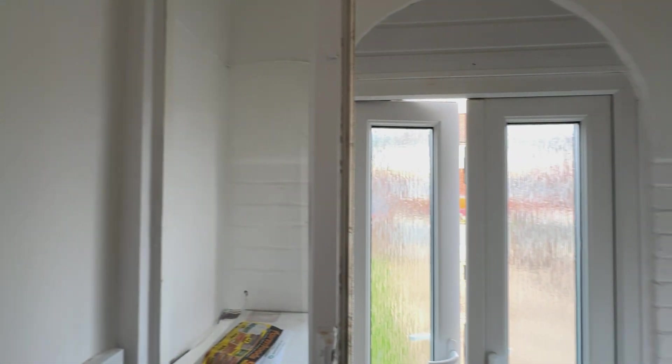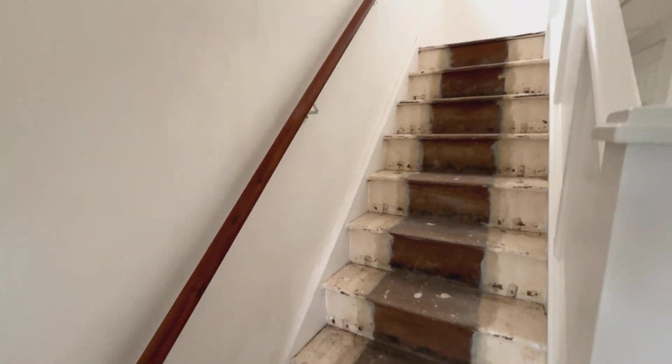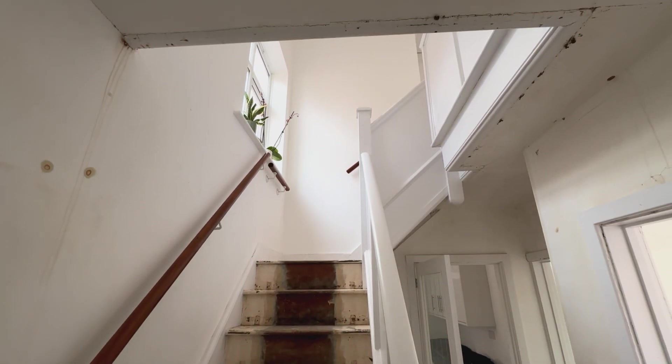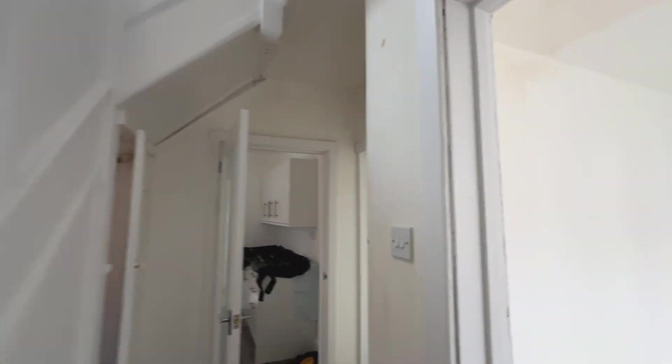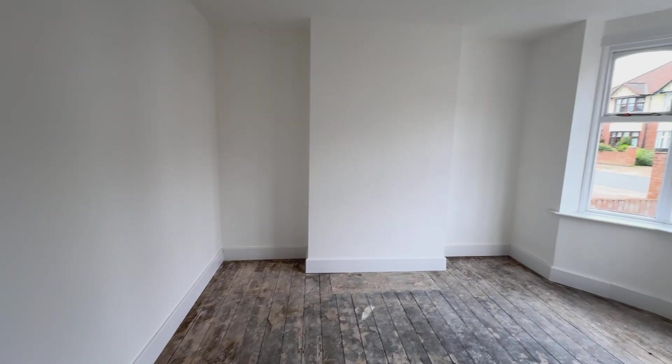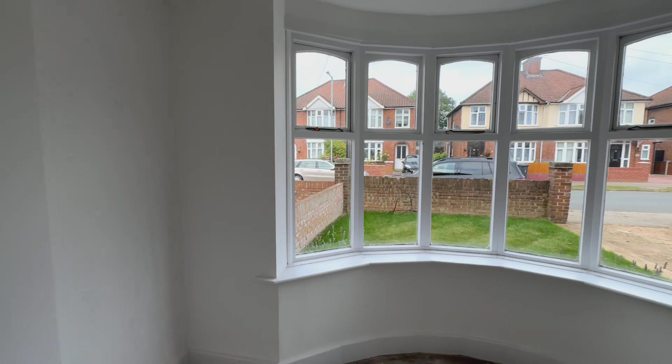To start with, we've got a little porch and we've got stairs to the first floor — nice dogleg stairs, nice and light with the window at the top. And then we're going into the main sitting room, which is to the front.